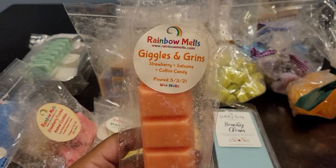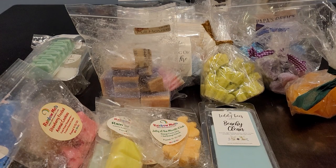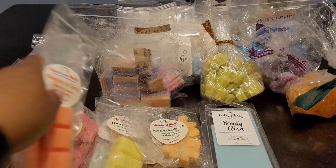This one is Giggles and Grins and this is Strawberry Satsuma Cotton Candy. This one was delicious — I love satsuma, it's so good. The cotton candy just adds extra sweetness to it. You definitely get satsuma as the strongest note and then you get some of that strawberry in the background. That cotton candy just adds extra sweetness; it's really juicy from the satsuma. I enjoy that one.